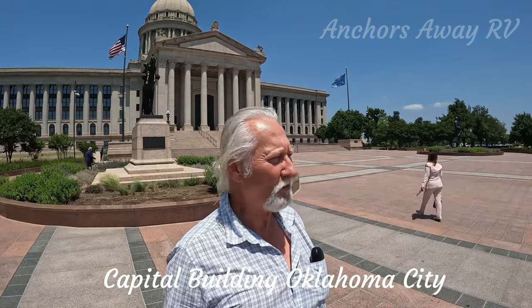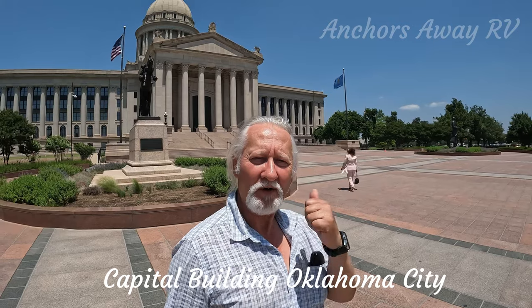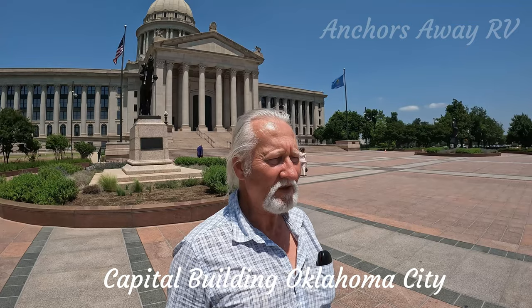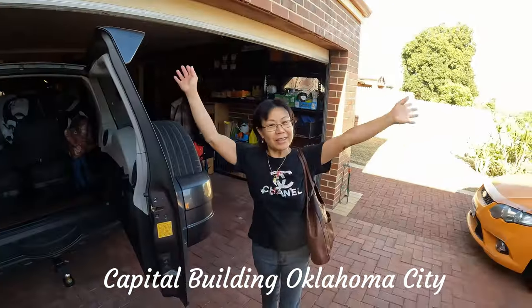Here we are at the Oklahoma State Capitol building. We're going to head on in and have a look and see what's all in there, and see if there's any history that we can bone up on. We're on the way!